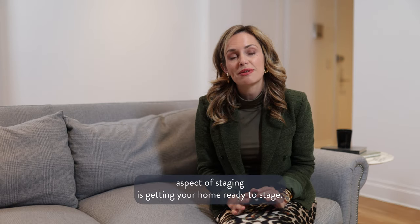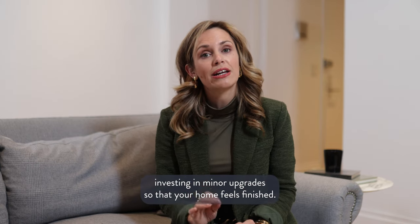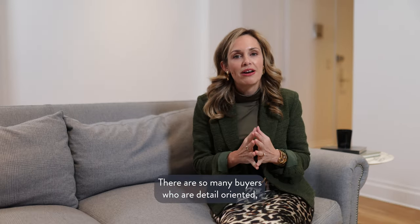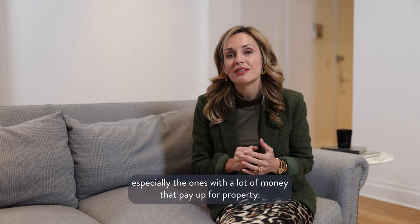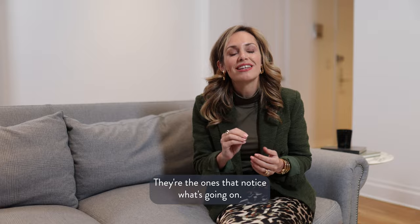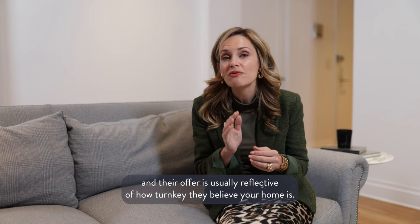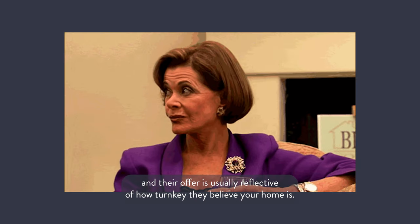Another super important aspect of staging is getting your home ready to stage, and that means investing in minor upgrades so that your home feels finished. There are so many buyers who are detail-oriented, especially the ones with a lot of money that pay up for property. They notice the little details that are off, and their offer is usually reflective of how turnkey they believe your home is.